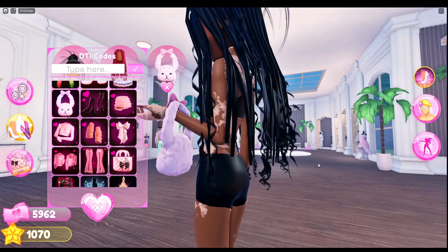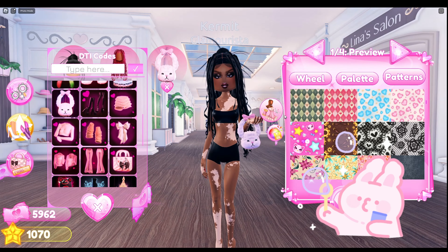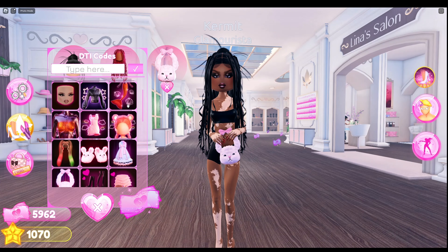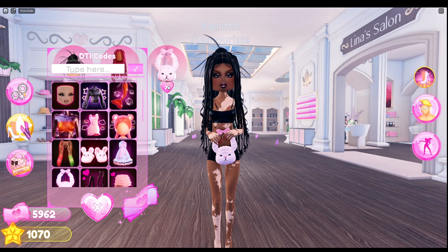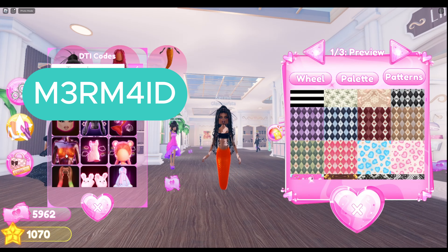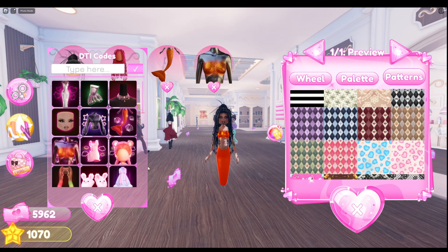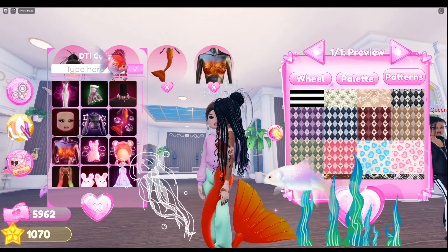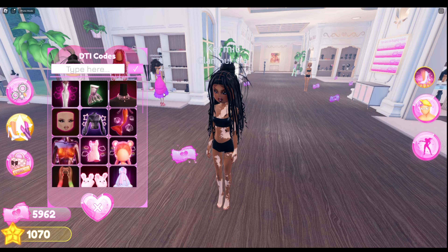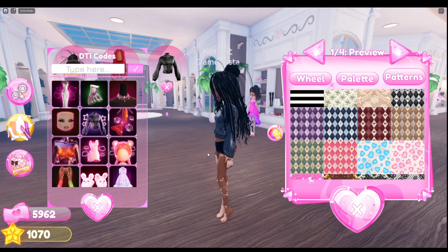Need a cute bunny purse? Chupy 10k also gives you one with that baby doll dress. When you need to be a mermaid, type MERMAID — note the three and the four instead of letters. It's just necklace — that will give you a leather look coat.